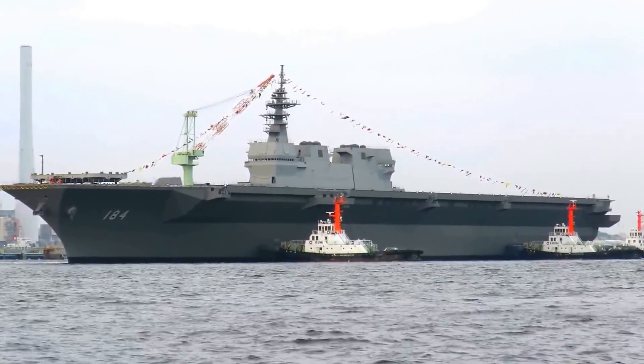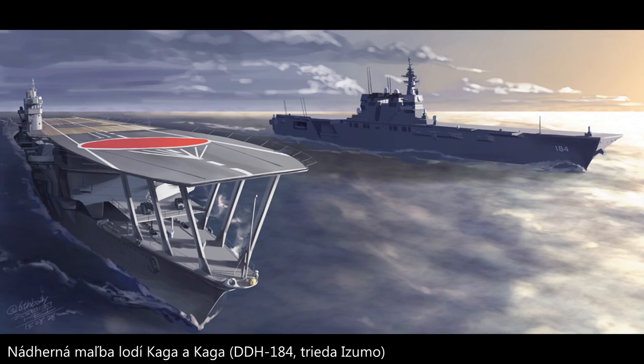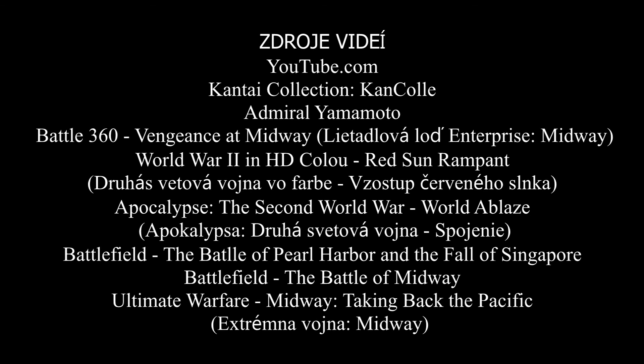Dnes je po Kage pomenovaná druhá vrtulníková loď triedy Izumo – DDH-184 Kaga.